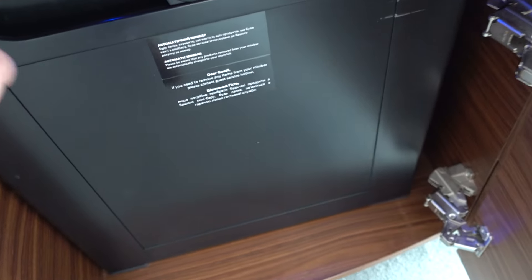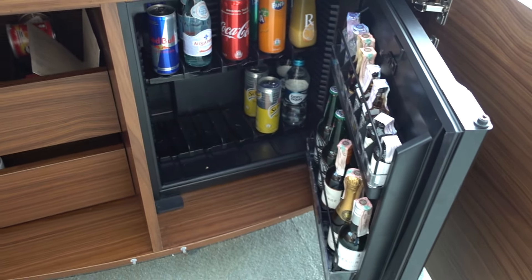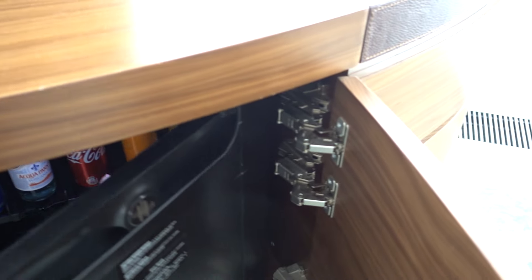Snacks, condoms. And here's the automatic mini bar. If I can just get this open — you have to be very careful if you move the stuff, because it goes automatically to your bill. So be careful.